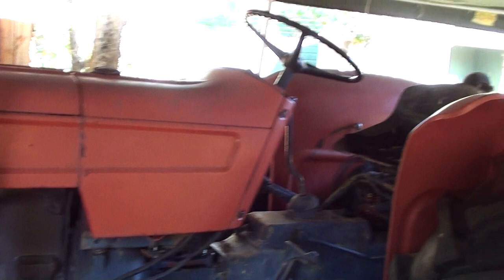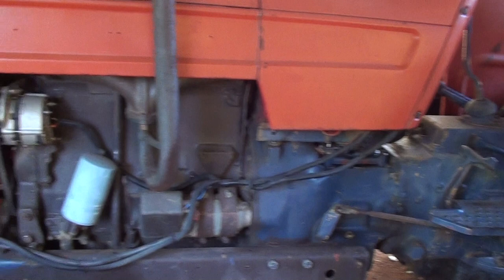As you can see, it's very well maintained. It's most definitely classified as a vintage tractor, but still able to do the work.